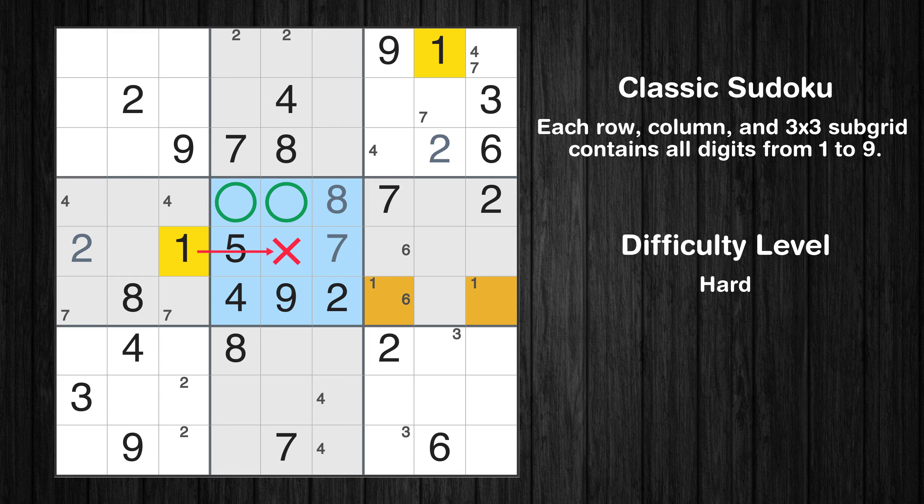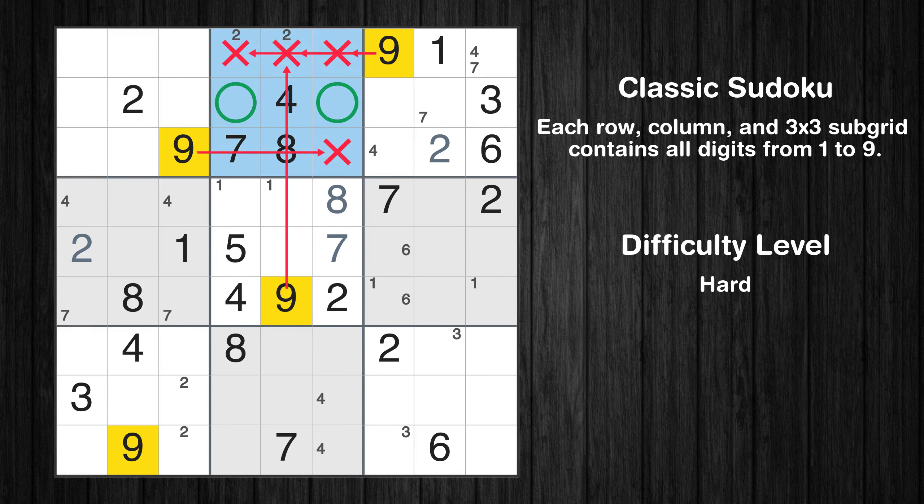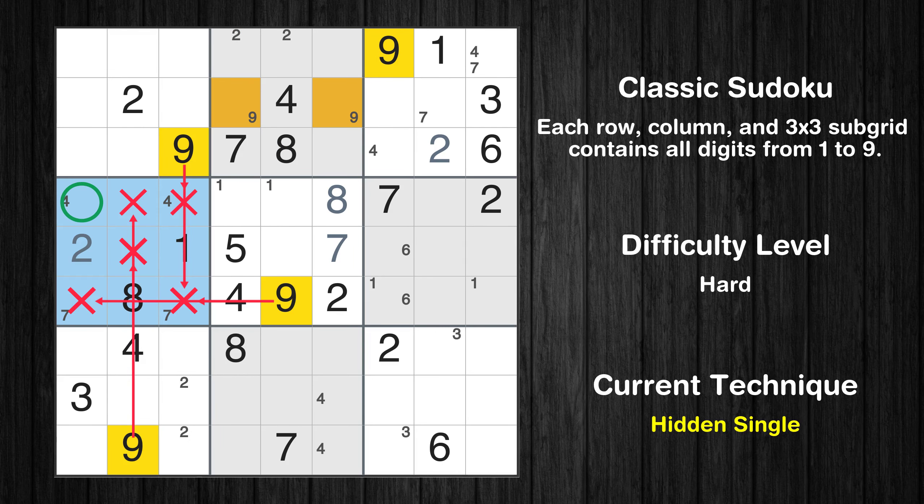Let's move to number 8. In the fifth block, the number 8 can be directly placed. Only two positions left in the fifth box where value 1 can be placed. Let's move to number 9. Only two positions left in the second box where value 9 can be placed.